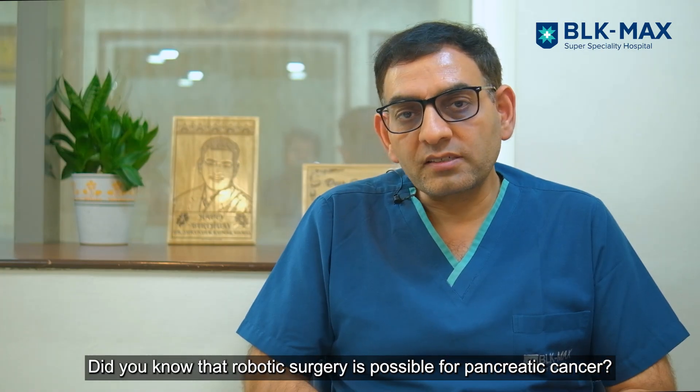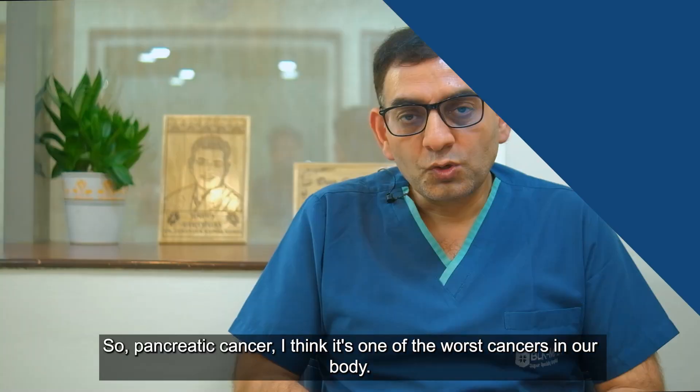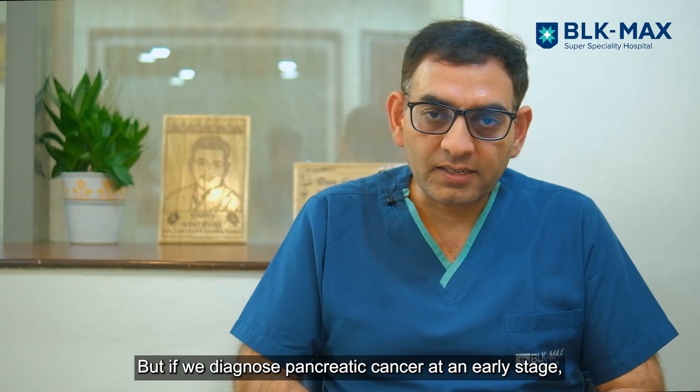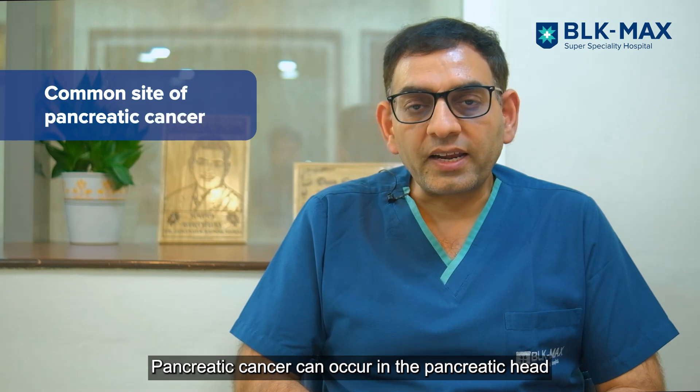Did you know that robotic surgery is possible for pancreatic cancer? I am Dr. Surinder Davas, Vice Chairman Oncology and Chief of Robotic Surgery at BLK Max Cancer Center. Pancreatic cancer is one of the worst cancers of our system, but if we diagnose pancreatic cancer at an early stage it is still highly curable.